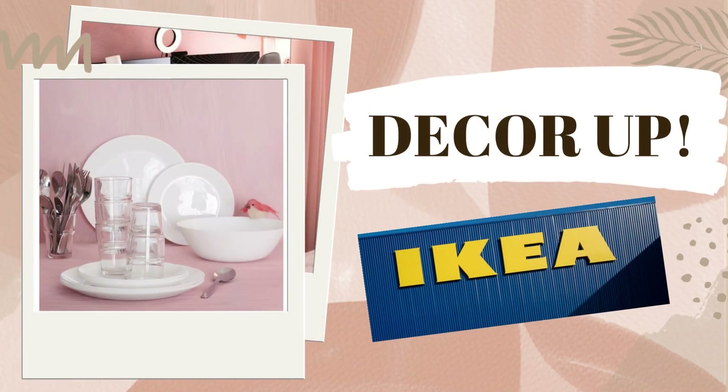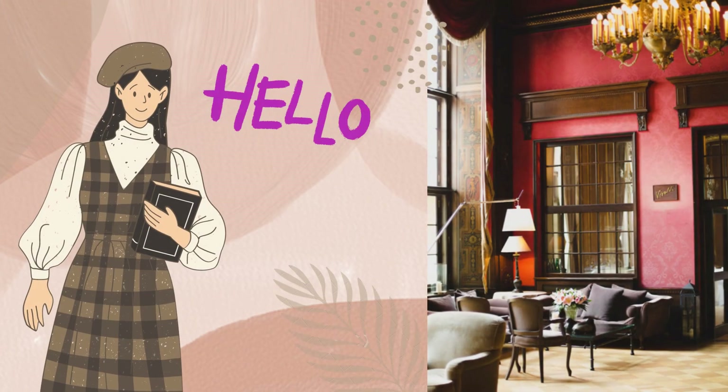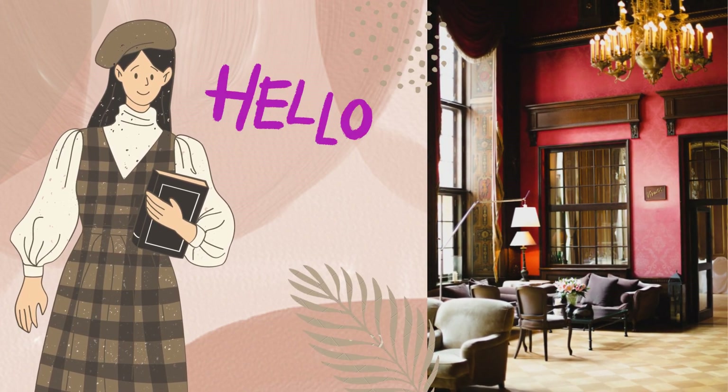Hi everyone, welcome back to my channel DecorUp. My name is Nupur, I am an architect and here we discuss how to make your home look luxe.